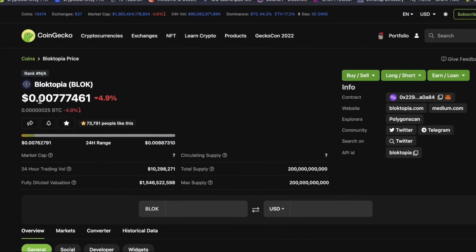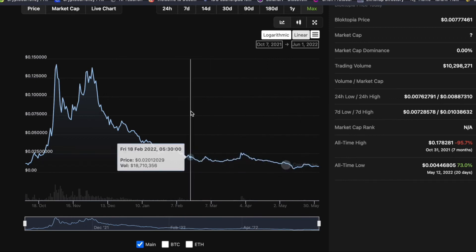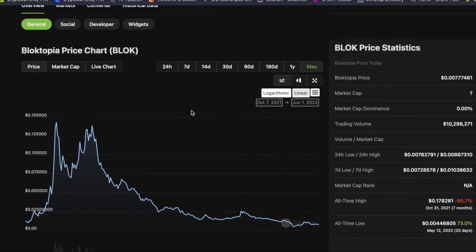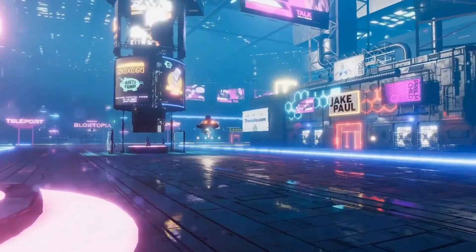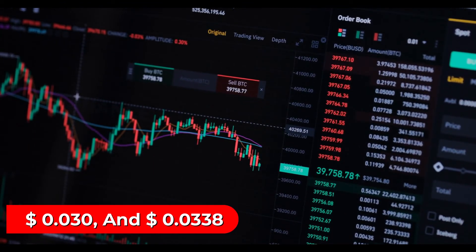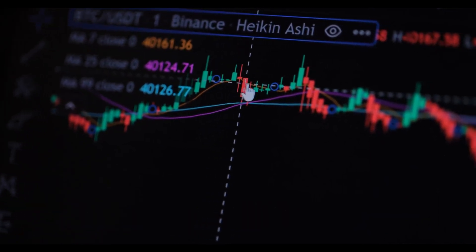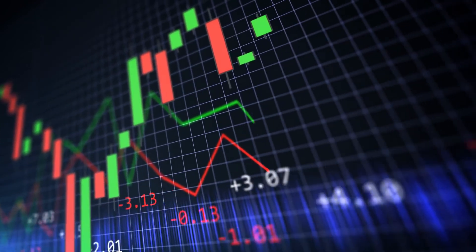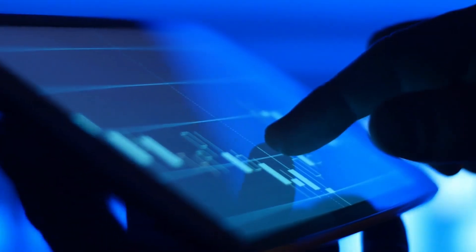Talking about Blocktopia price prediction: Block has remained close to the support level after breaking the descending white trend line upwards. It completed its horizontal movement by breaking through the $0.026 resistance in recent days, but was unable to stay above this level and is currently moving at $0.0026 support levels. In the short term, resistance levels of $0.028, $0.030, and $0.0338 can be followed for confirmation of a rise if the upward movement continues. On the contrary, if the $0.026 support is broken, the rising white trend line can be tested again as a support zone, and hourly closings below that zone may accelerate sales up to $0.022.